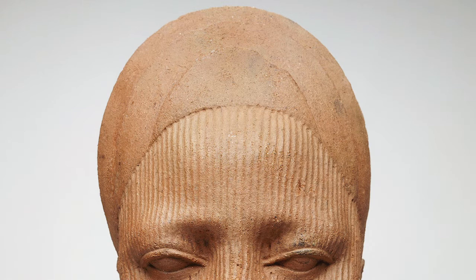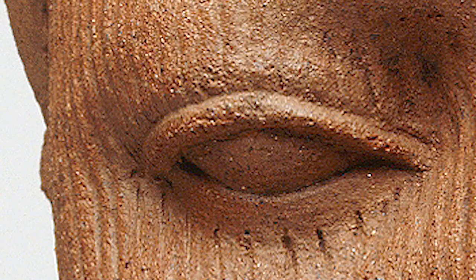Her hairstyle is made of curved shapes neatly stacked behind each other. Coils of clay make up her neck. Small amounts of red and black paint remain on the sparkling clay, especially on her eyes and brow.